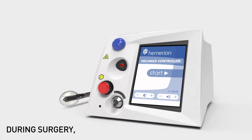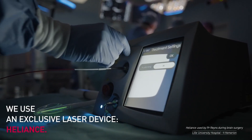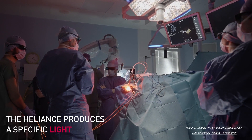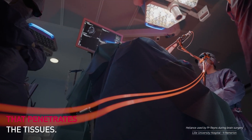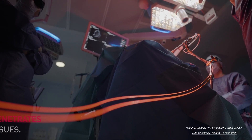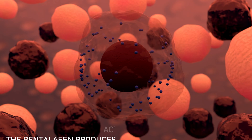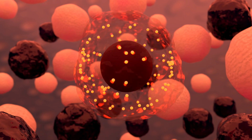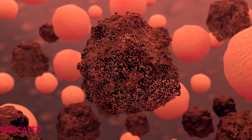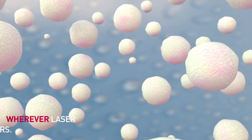During surgery, we use an exclusive laser device, Helionts. The Helionts produces a specific light that penetrates the tissues. Activated by this light, the Pentalafen produces a photochemical reaction which only kills cancer cells. The tumor cells are eradicated wherever laser light enters.